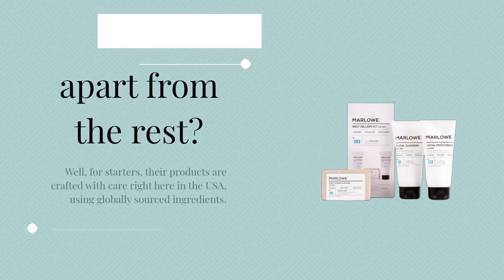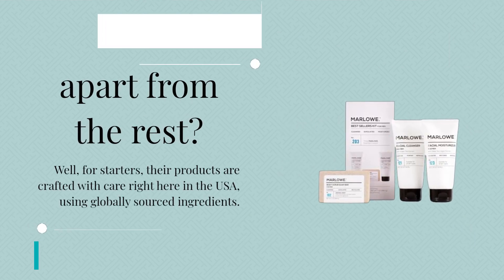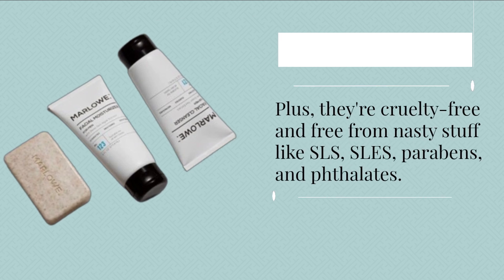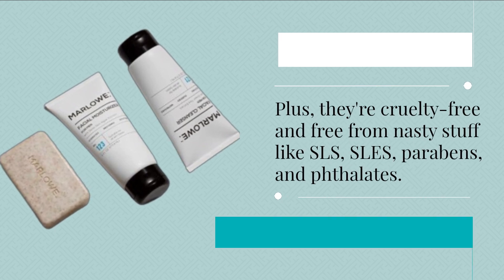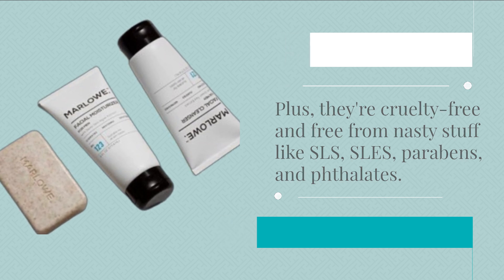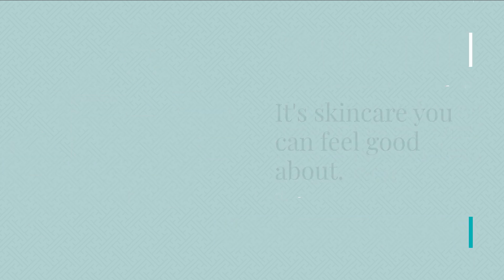But what sets Marlowe apart from the rest? Well, for starters, their products are crafted with care right here in the USA using globally sourced ingredients. Plus, they're cruelty-free and free from nasty stuff like SLS, SLES, parabens, and phthalate. It's skincare you can feel good about.